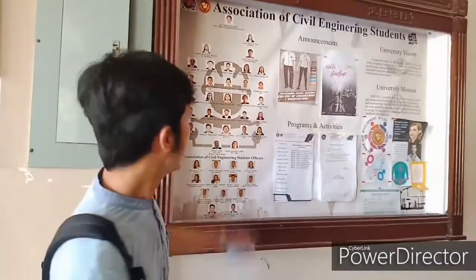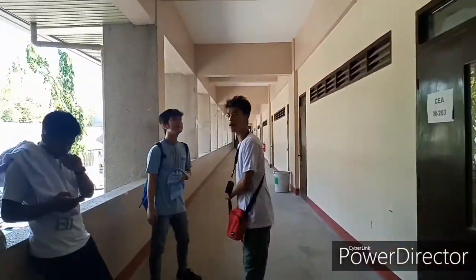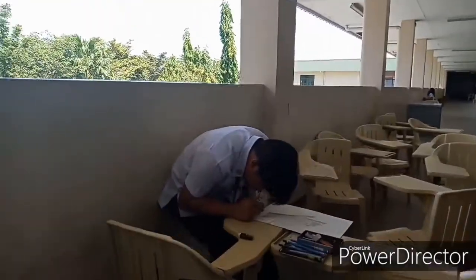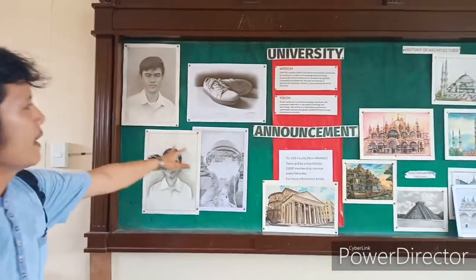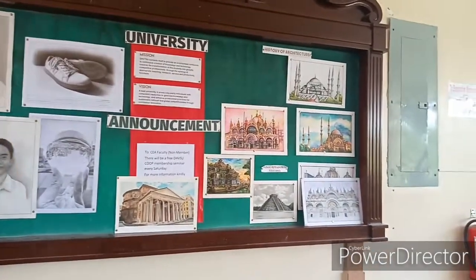We are here in our center of Seah building. These are the props in Seah building. This is the Sapo drawings and arts of the architecture students and engineering students here at Seah building.